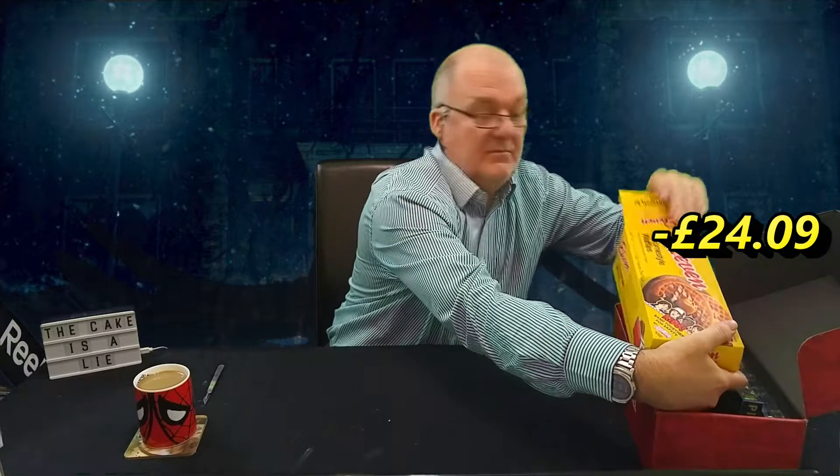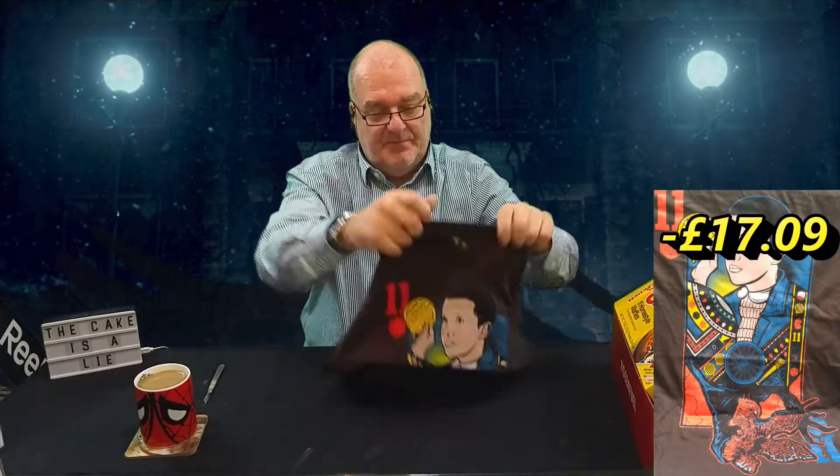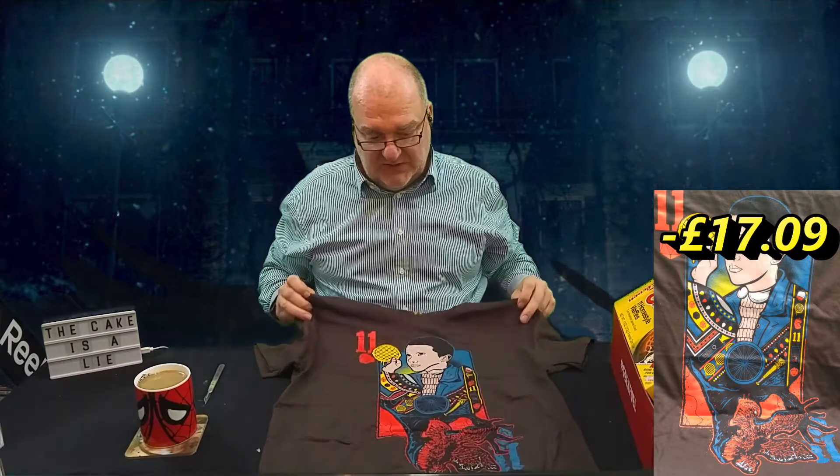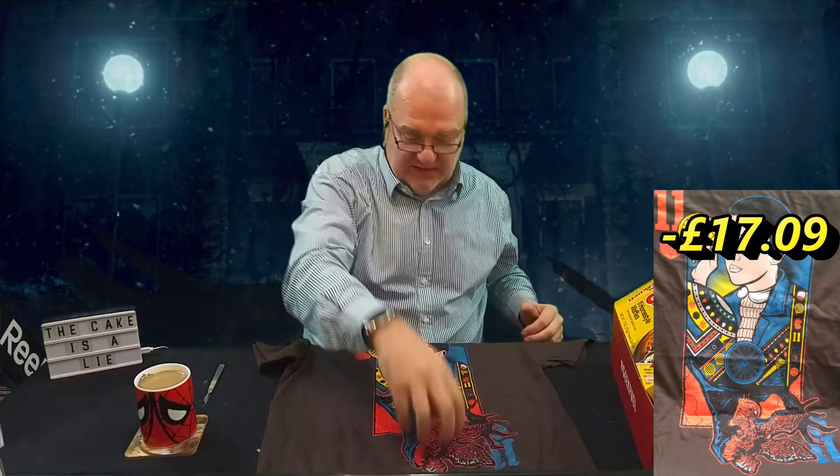There's boxes and boxes and boxes but I always try and go for the t-shirt first. Please be a medium — yes it is a medium! It's 11 with Eggos and Stranger Things and there's the Demogorgon.